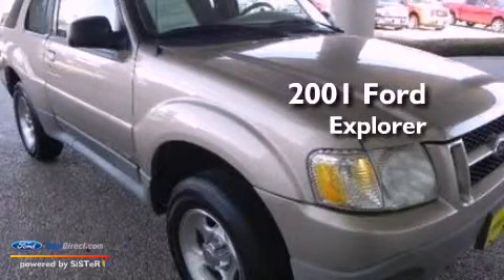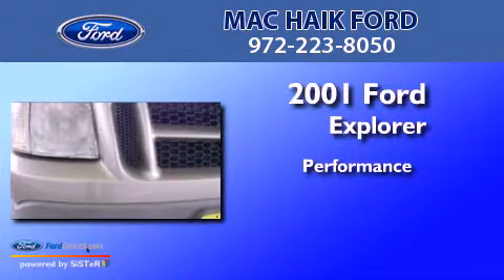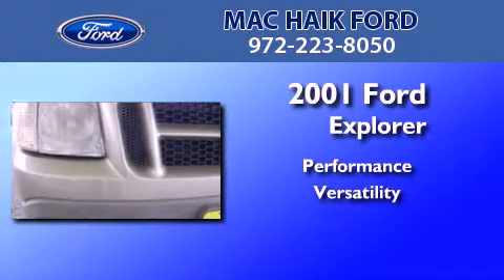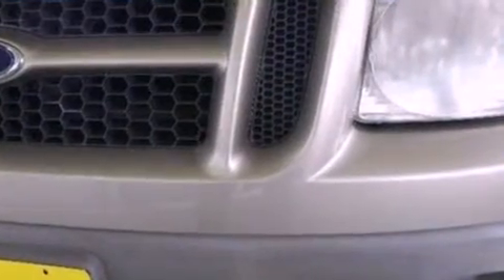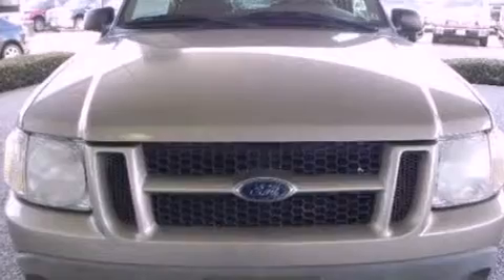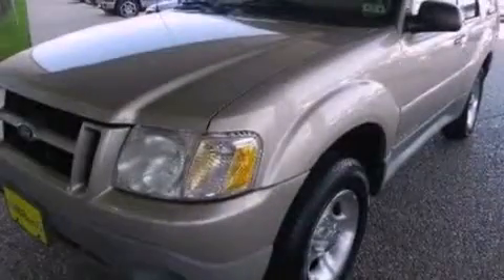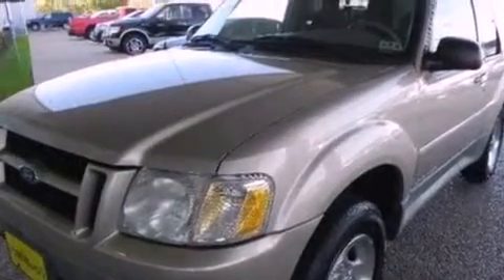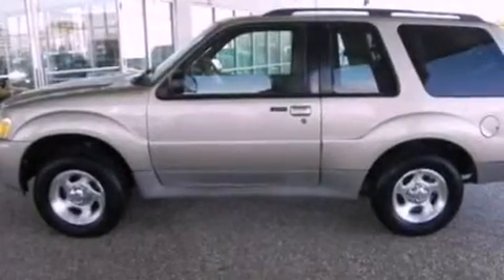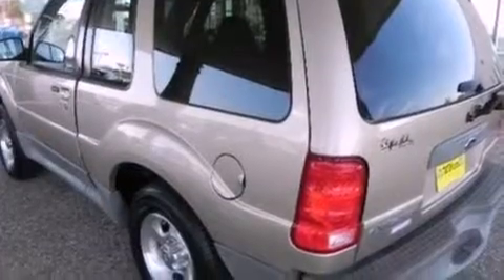This is a 2001 Ford Explorer. All of the following features are included: a double wishbone independent front suspension, air conditioning, front and rear reading lights, cargo tie-downs, an engine immobilizer theft deterrent system, 12-volt power outlets, roof rails, an anti-lock braking system, a passenger side airbag, and aluminum wheels.